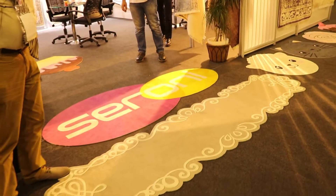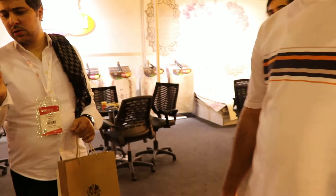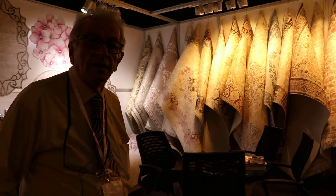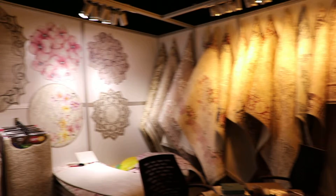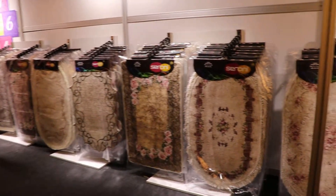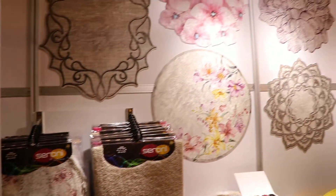Most of our productions are carpets, runners, and bath mats. These are some kinds of carpets and runners. Bath mats, as you can see, and specially shaped mats are also available.